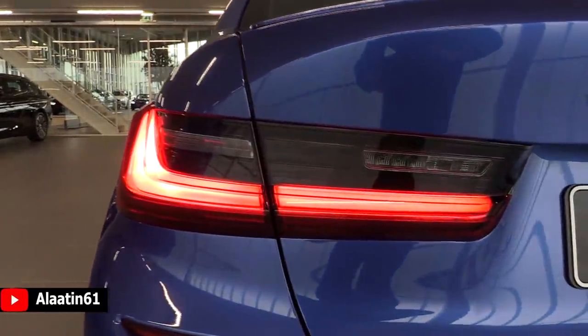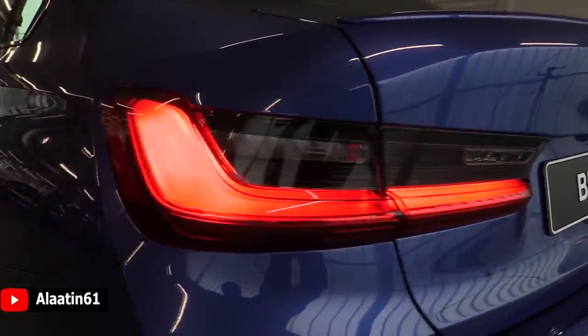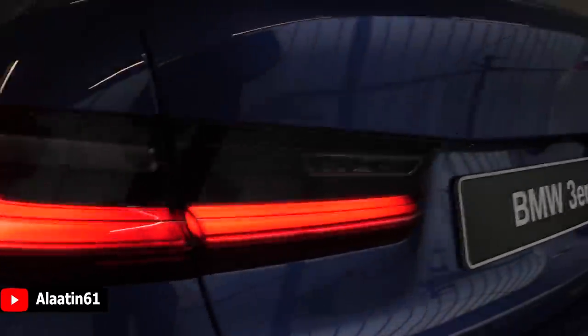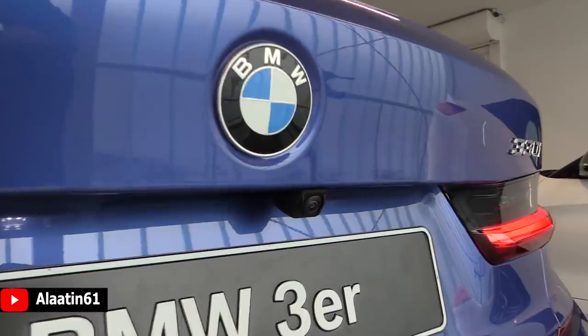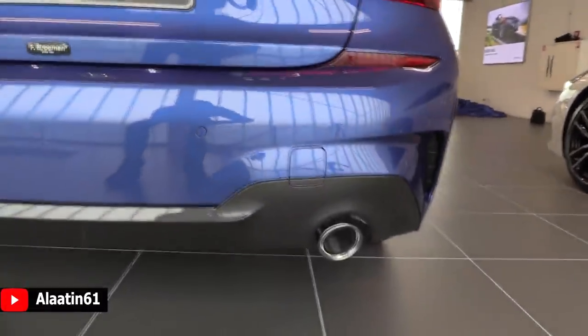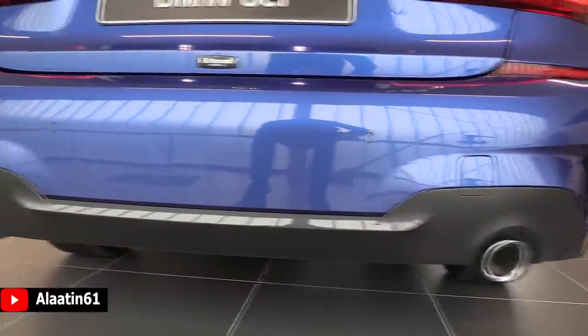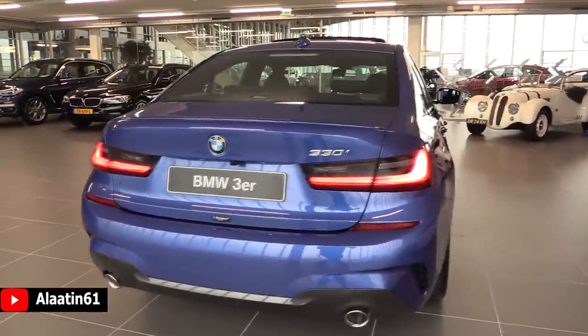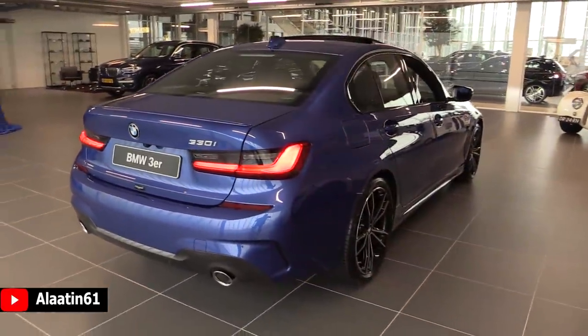It comes standard with the rear-view camera and dual exhaust, which looks amazing. The turn signals are also LED, and the brake lights are LED.